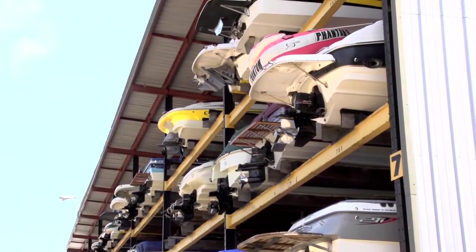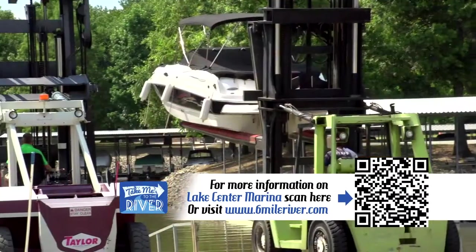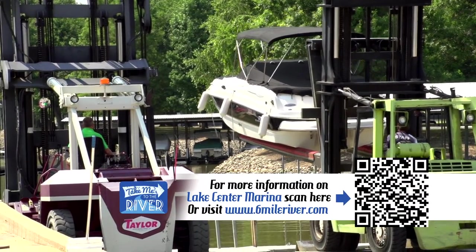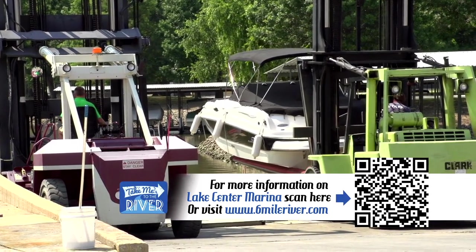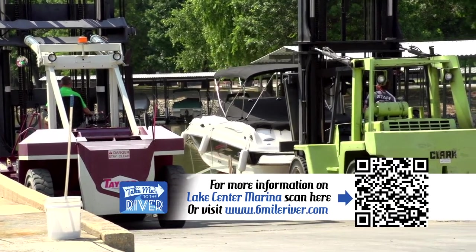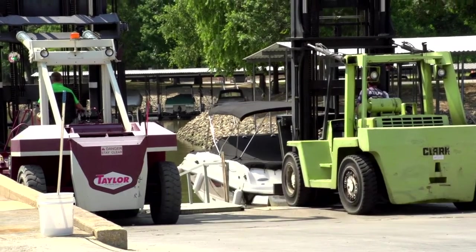As hard to believe as it sounds, you simply rent a nice dry covered space for your boat, then call ahead when you're on your way to the six-mile area. Then they gently retrieve it with that enormous forklift and place it gently into the water, where it's waiting for you when you arrive.